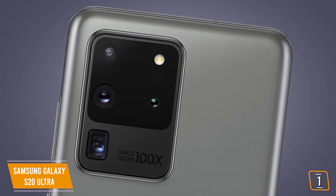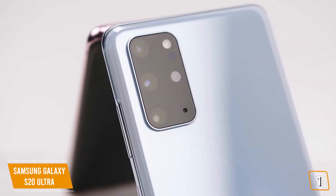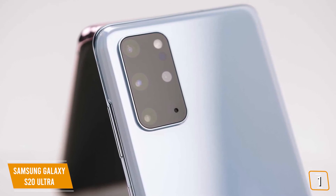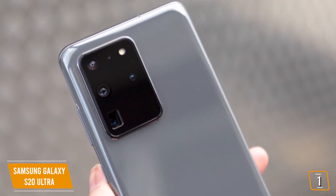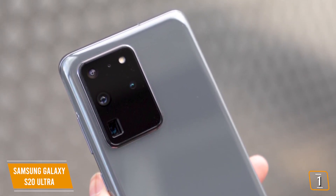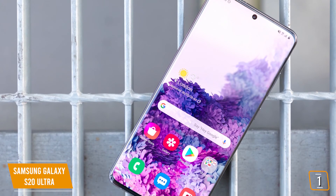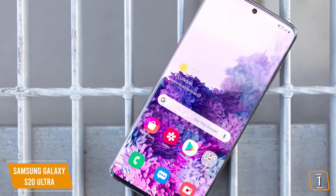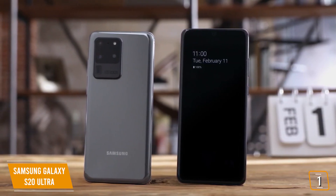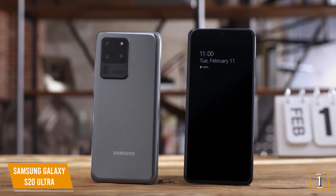Similar to the S20 Plus, the Ultra comes with the additional depth vision camera. However, the wide-angle has been bumped from 12 megapixels to a whopping 108 megapixels, though the telephoto camera is only 48 megapixels, down from 64. The hybrid optic zoom has been increased from 3x to 10x, and the super resolution zoom jumps from 30x to 100x. If you love taking selfies, you'll love the 40MP selfie camera compared to just 10MP on both the S20 and S20 Plus. Other upgrades include an even bigger 5,000mAh battery delivering about 12 hours of use, and like the S20 Plus, it supports 5G millimeter wave for faster speeds.